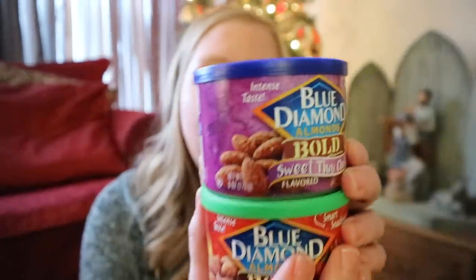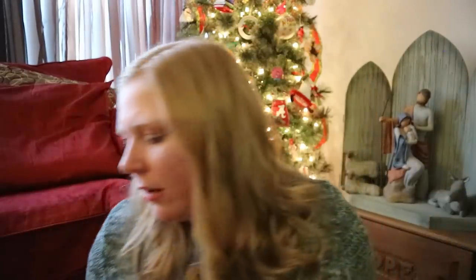Lots of nuts here. I'm obsessed with the Blue Diamond Bold Nuts — they only have two net carbs per serving. These are both my favorites: Sweet Thai Chili and the Sriracha. They're both so good. The sriracha has a little kick to it — it's not super hot but it's really good. And the sweet Thai chili is almost like — you guys know what sweet chili is — it's kind of sweet, kind of spicy, soy sauce kind of flavor. It's good.